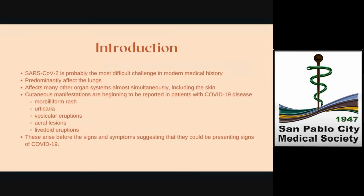This global pandemic caused by the SARS-CoV-2 is probably the most difficult challenge in modern medical history. Originally, it was believed to predominantly affect the lungs. However, it is now known that the virus affects many other organ systems almost simultaneously, including the skin. Cutaneous manifestations, a well-known effect of viral infections, are beginning to be reported in patients with COVID-19 disease.